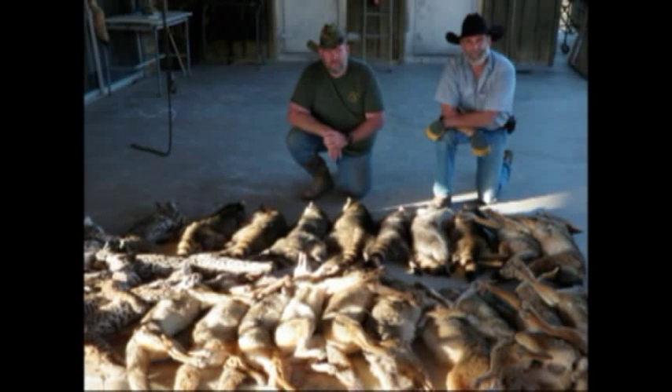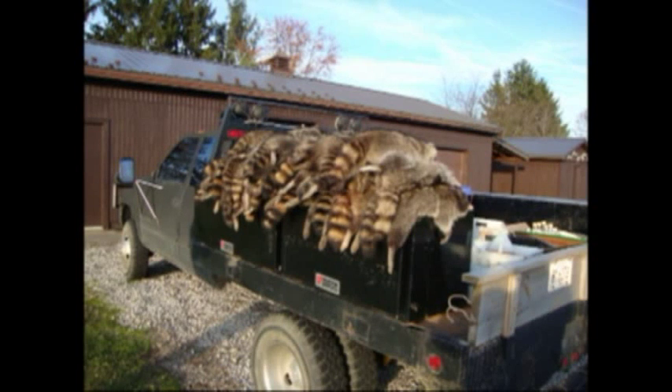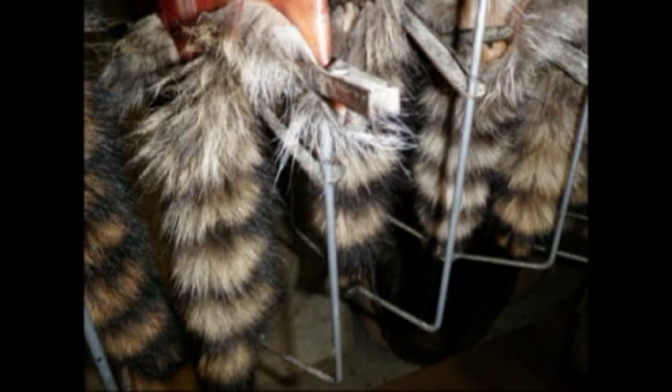We have two more coming out this year that I can't show you because they're being edited as I speak. One is 'Crushing Coon with the Alcatraz.' It'll be about an hour to an hour and a half long — very detailed on using the Alcatraz. It's going to get into how to beat competition, how to keep your stuff hidden, and a lot of neat tricks on keeping thieves from stealing your dog-proof traps.